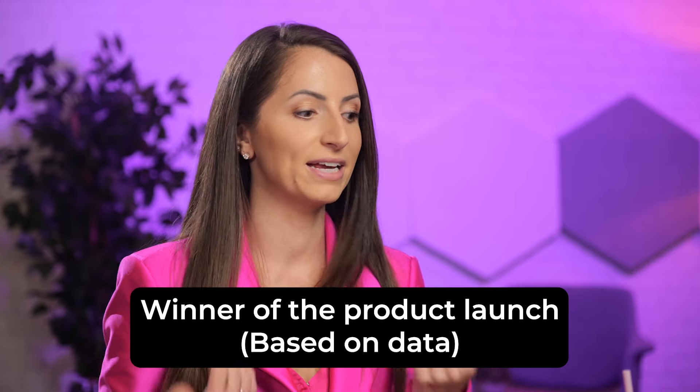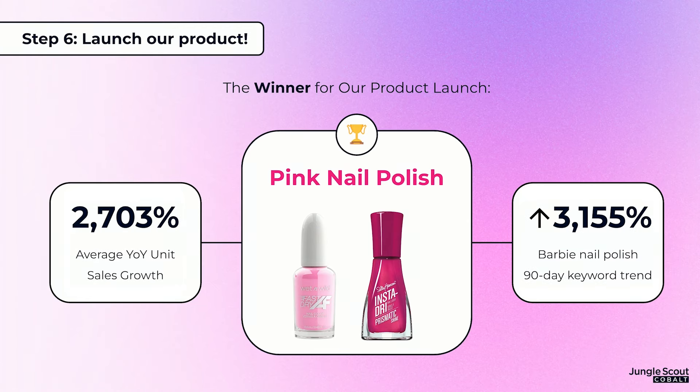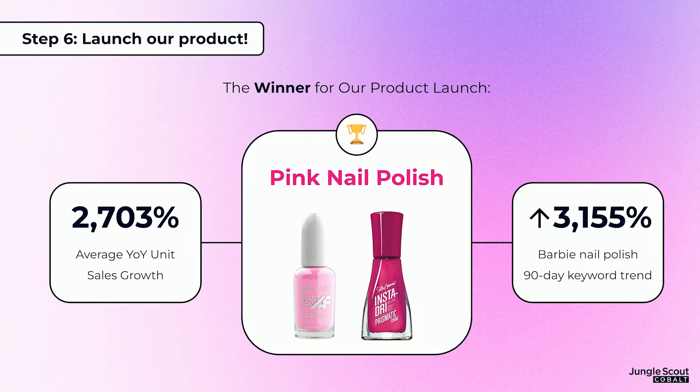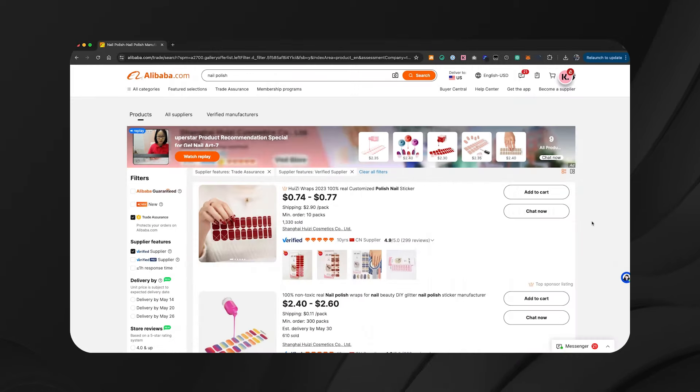Now I'd like to reveal the winner of the product launch. If we were going to launch a product based on the data, the answer is — drumroll please — pink nail polish. Notice I say pink nail polish, not Barbie nail polish. The products shown are just pink, but when I searched on Amazon for 'Barbie nail polish,' these appeared in the top spot. Barbie nail polish had almost 3,000% average year-over-year sales growth and over 3,000% increase in searches on Amazon over the past 90 days. And although it sells for about $12, the cost to source nail polish is actually pretty low.